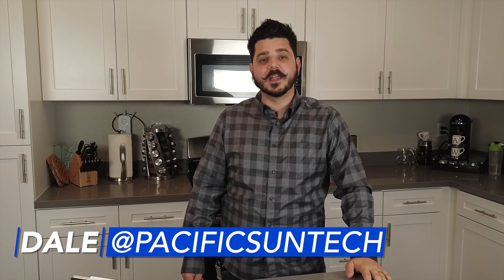Hey everyone, Dale here with Pacific Sun Technologies. Today I want to say Happy New Year — it's obviously 2020. We had a great 2019, gained a lot of new subscribers, and we're thankful to have you. If you're new to the channel, be sure to hit that subscribe button down below.